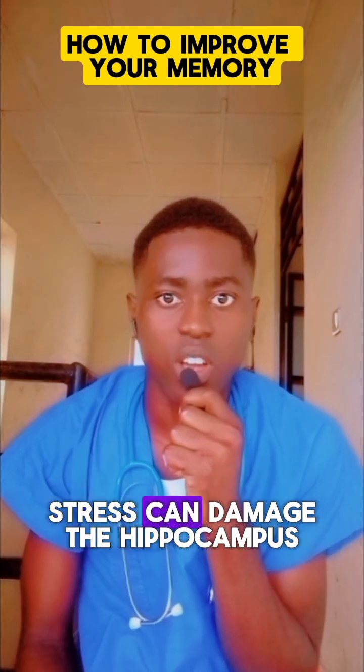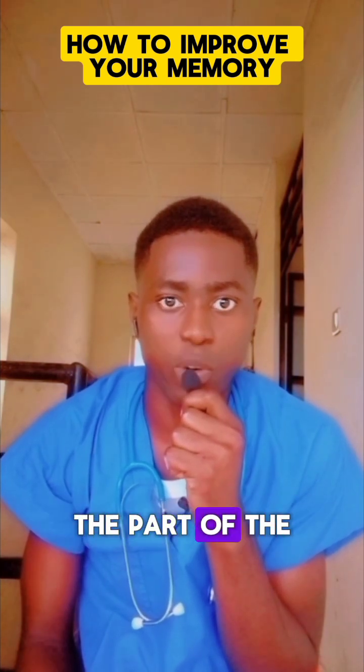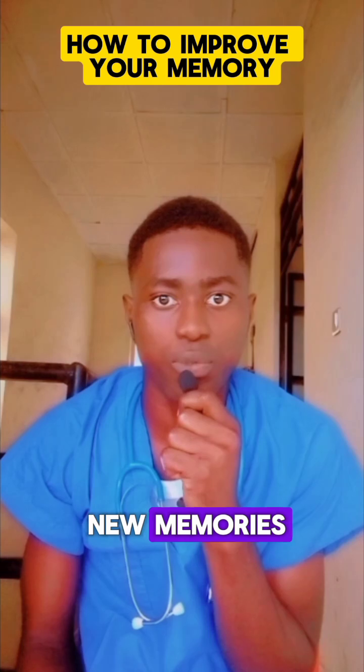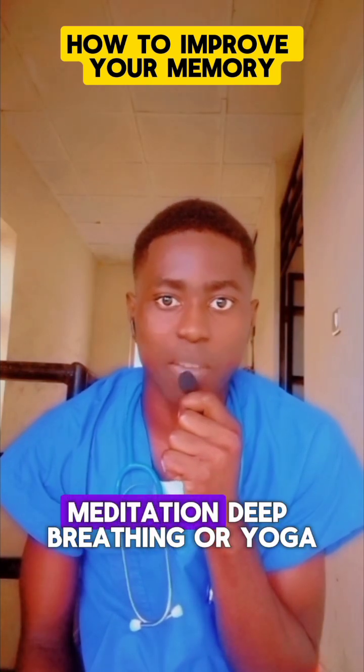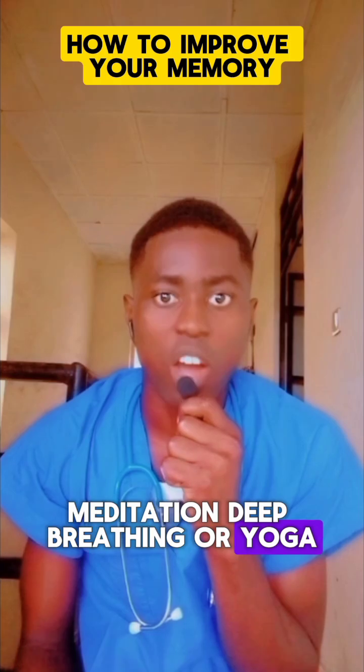4. Reduce Stress. Chronic stress can damage the hippocampus, the part of the brain crucial for forming new memories. Try stress management techniques like meditation, deep breathing, or yoga.